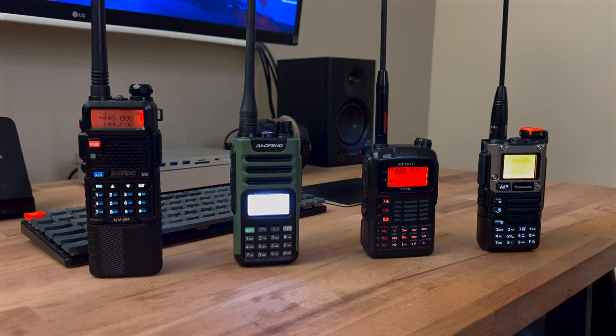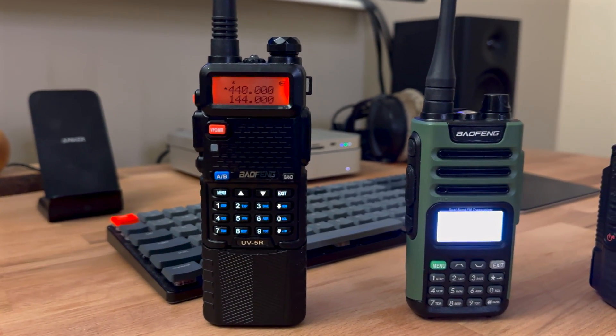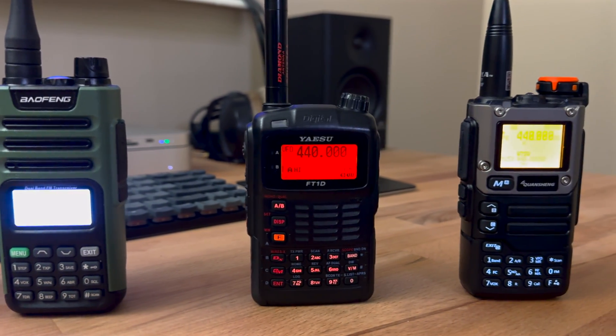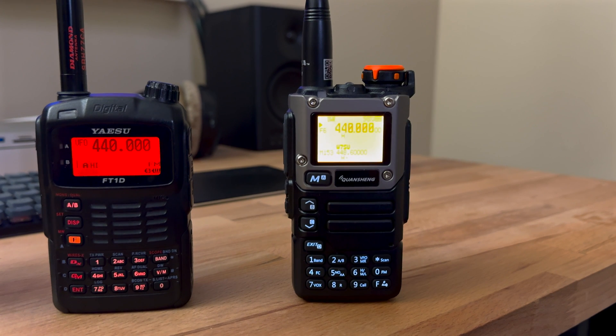Here we have four radios that I figured we'd do a little scan shootout with. Of course we've got the classic UV5R, the UV13 Pro, the Yaesu FT1D, and ultimately the Kuansheng UVK5.